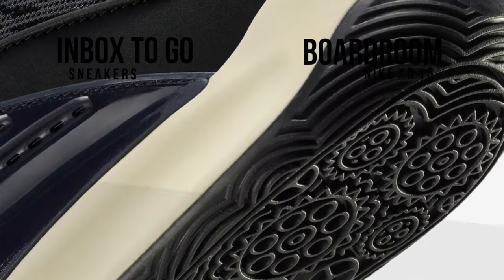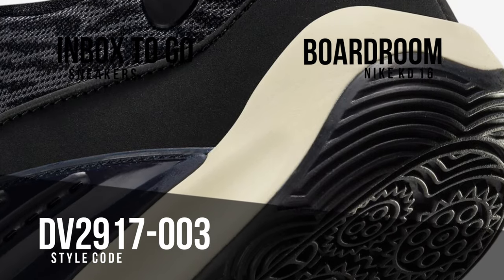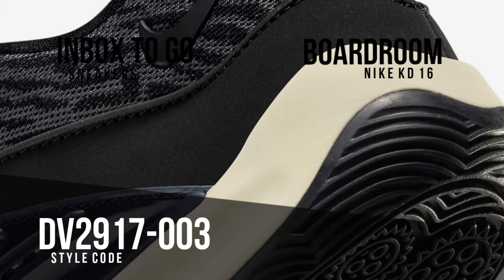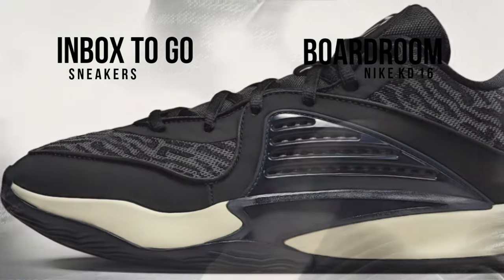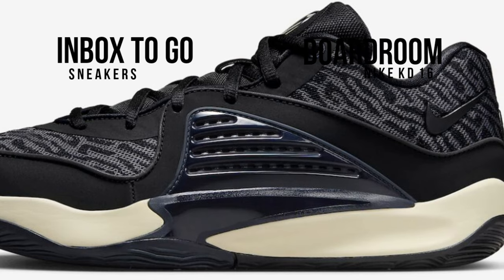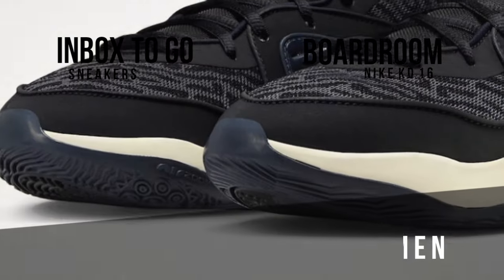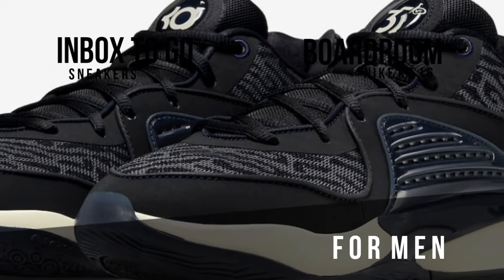Mesh and new buck materials are used in the upper of the Nike KD16 Boardroom in black and dark gray. DPU panels made of dark obsidian are also present on the midfoot. The logo of Durant's 35 Ventures, an investment company that supports the media brand, is prominently displayed on the left tongue. The Boardroom logo is also seen on the insoles. A black rubber outsole and a coconut milk midsole complete the look.